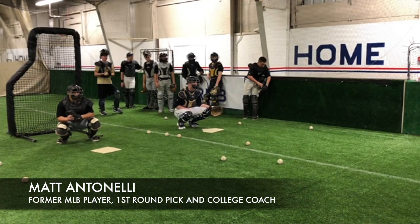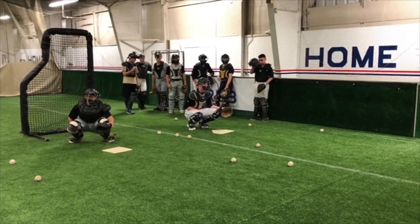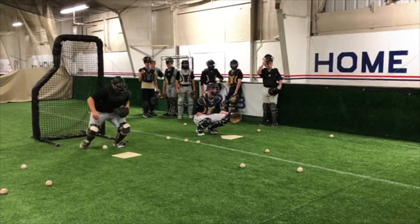Hey, what's going on fellas? How you doing? Matt Antonelli here. Today we are talking about catching drills and this is a drill we call step ups.